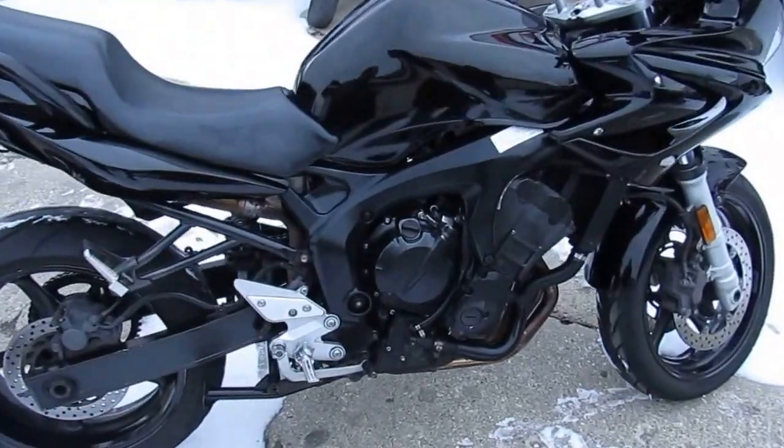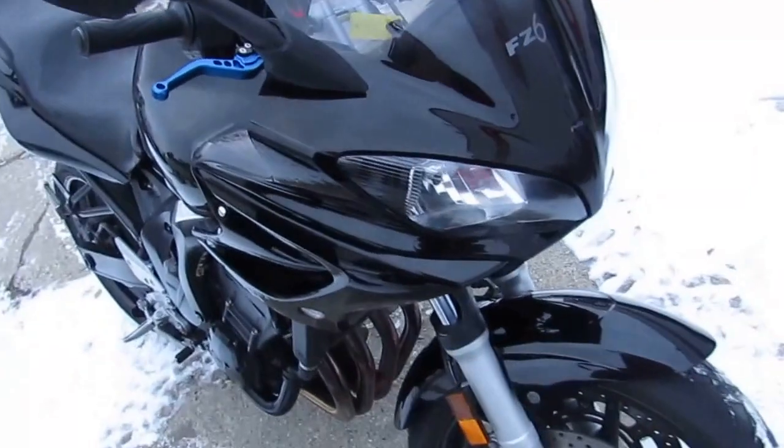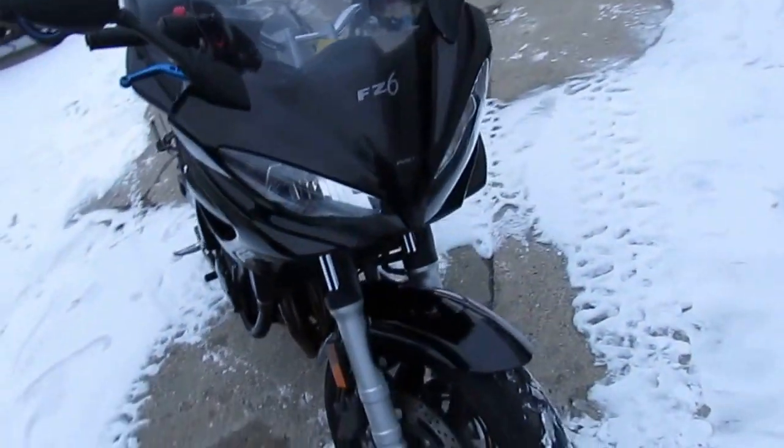It's a sharp bike, runs strong, needs nothing. Just been serviced at an authorized Yamaha dealership. All the fluids have been changed and it's ready for the road. Great bike at only $2,700.